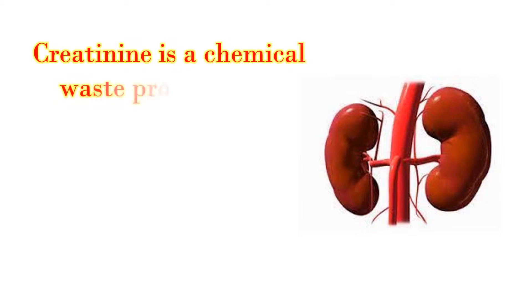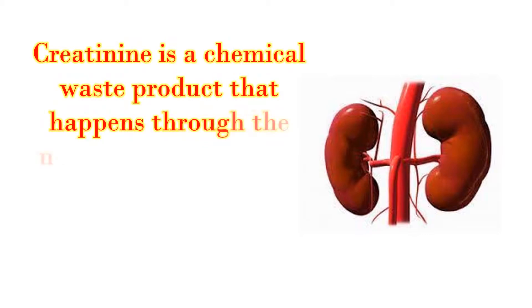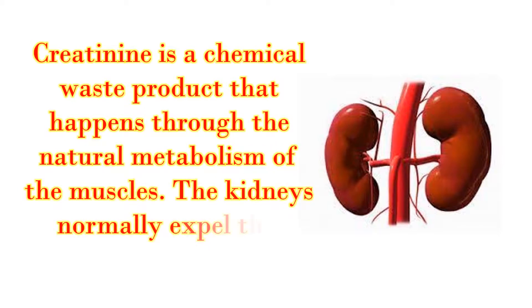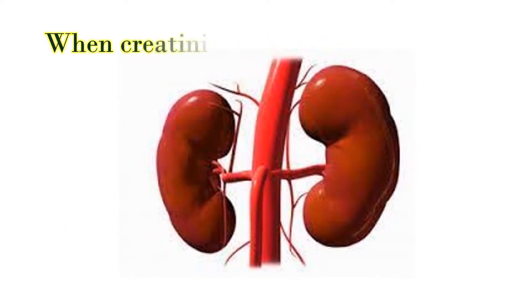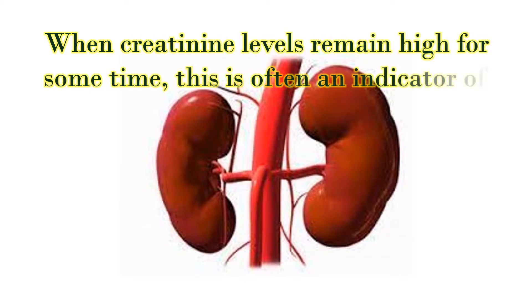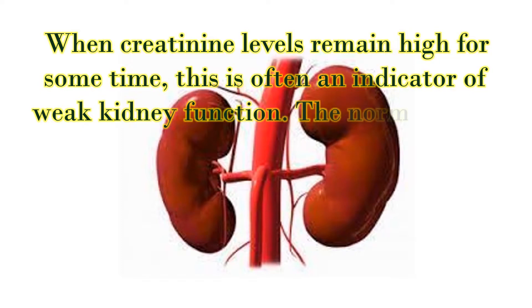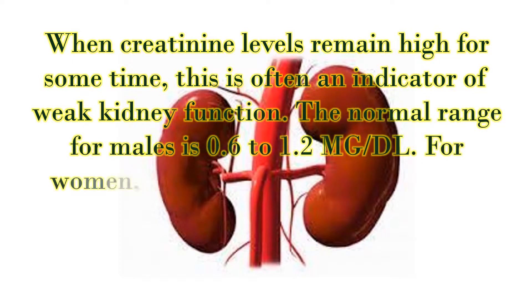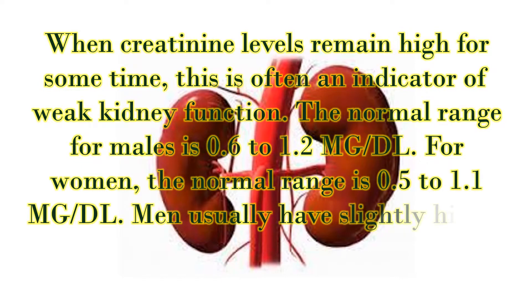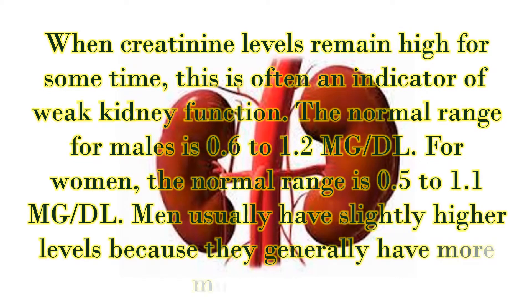Creatinine is a chemical waste product that happens through the natural metabolism of the muscles. The kidneys normally expel this compound. When creatinine levels remain high for some time, this is often an indicator of weak kidney function. The normal range for males is 0.6 to 1.2 mg, and for women, the normal range is 0.5 to 1.1 mg. Men usually have slightly higher levels because they generally have more muscle mass.